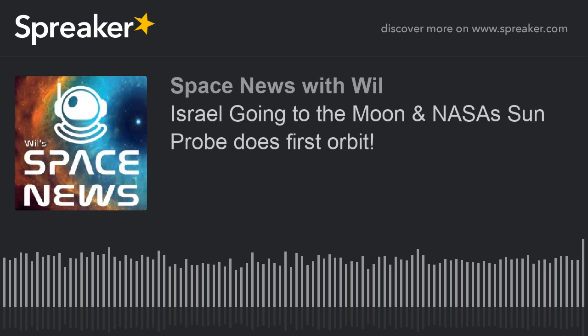Parker Solar Probe entered full operational status on January 1st, with all systems online and operating as designed — that's known as Phase E. The spacecraft has been delivering data via the Deep Space Network, and to date more than 17 gigabytes of science data has been downloaded. A full data set from the first orbit will be downloaded by April. That's about the size of a modern AAA video game on Steam or Xbox.